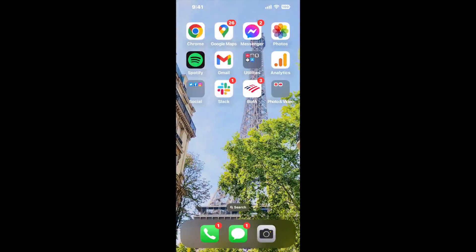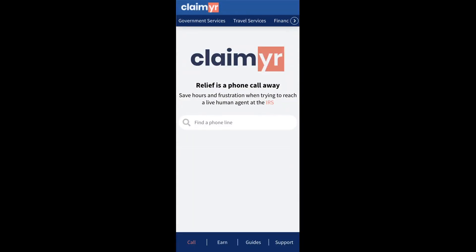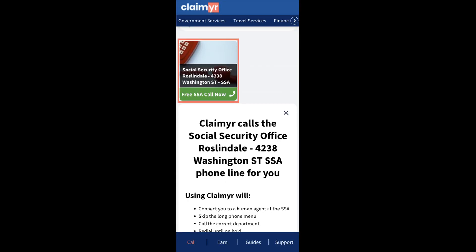Now the next method is the better way to reach a live person at Social Security Office Roslindale, 4238 Washington Street. I built a calling tool. To use it, open up your browser, go to claimer.com, and search for the Social Security Office Roslindale, 4238 Washington Street option.